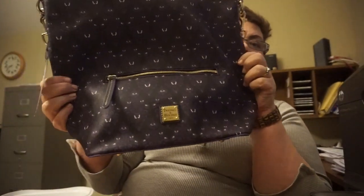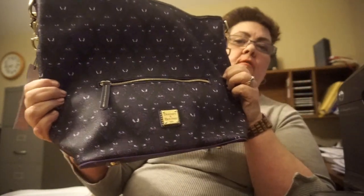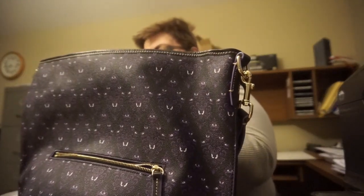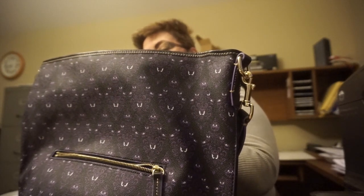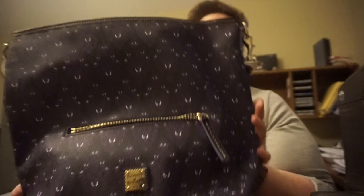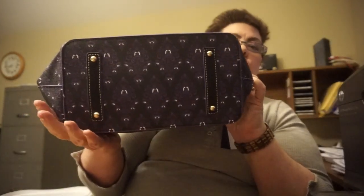This is my Hobo Dooney, and this is Haunted Mansion. Pretty good size. What did this retail for? I think it was over — $268. And I got this for half price. So that's a great deal, and it has the best feet on the bottom.